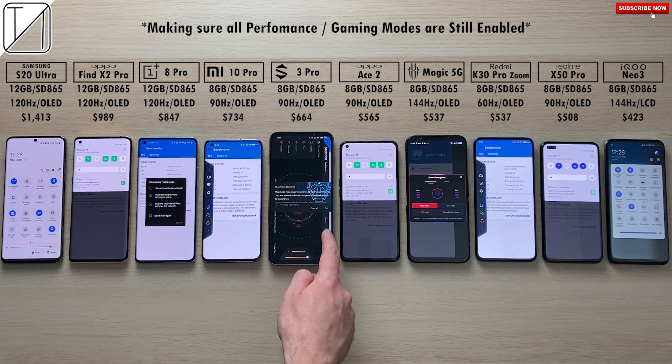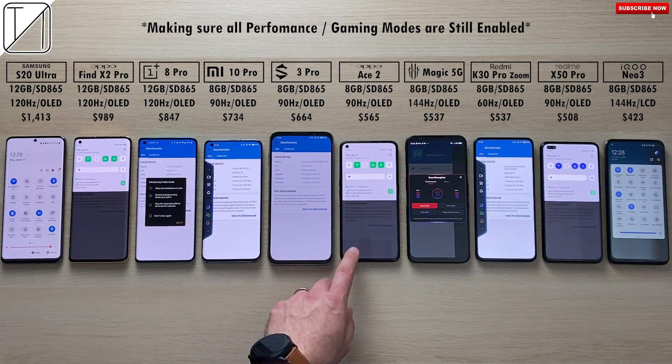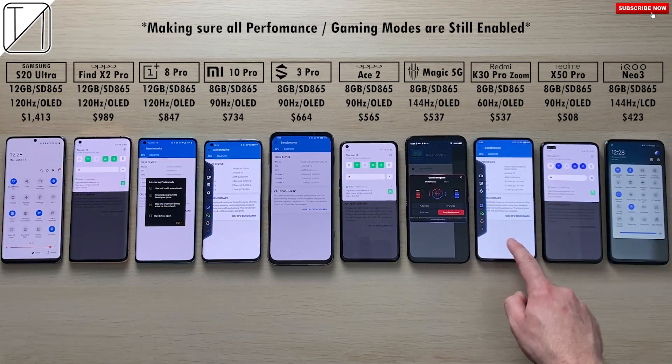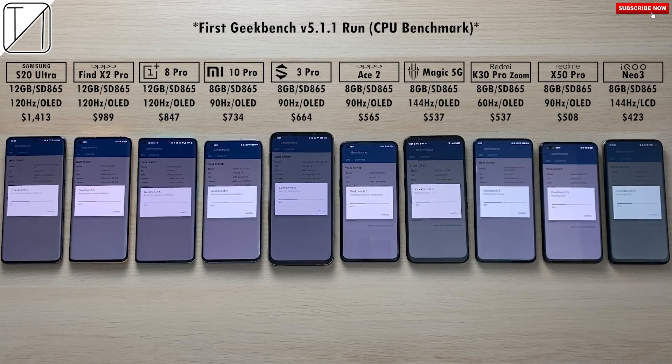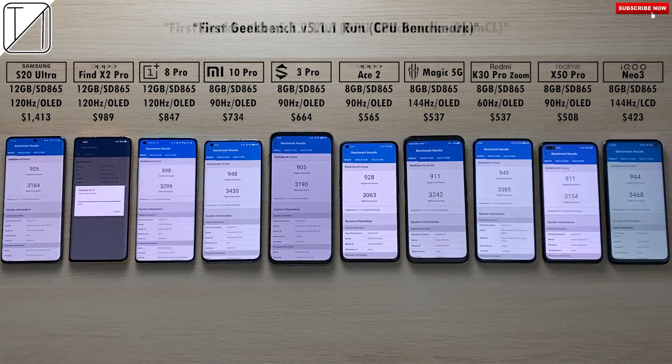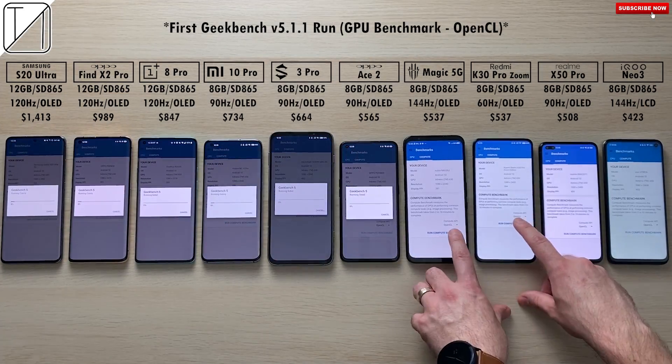We do have the fan enabled — the active cooling fan on the Red Magic 5G — and we're also going to put it in super performance mode to see how fast we can make this thing go. We're running our first test here, which is a CPU single-core and multi-core test. We'll get to the results after we run all three.